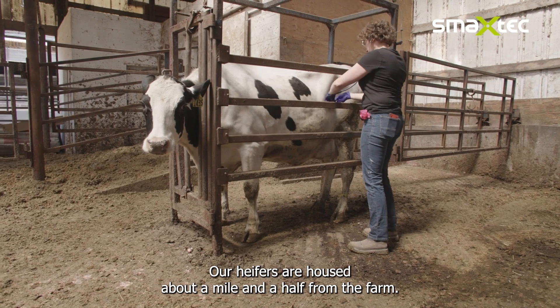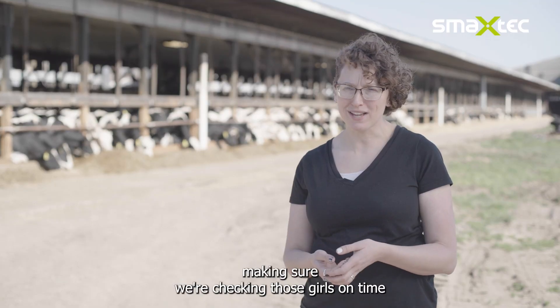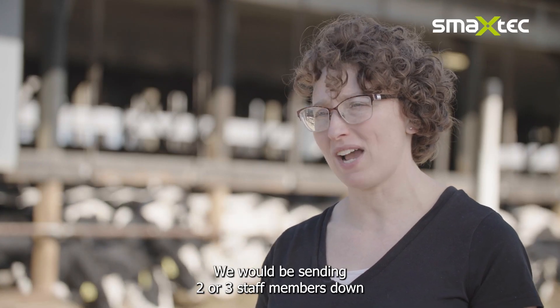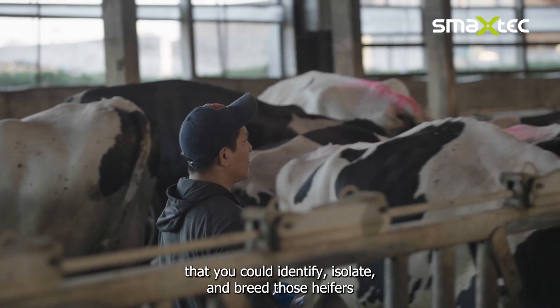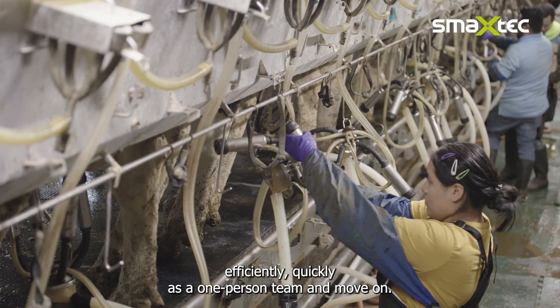Our heifers are housed about a mile and a half from the farm. Getting down there on a daily basis, making sure we're checking those girls on time, really became a challenge. We would be sending two or three staff members down to do what should be a one-person job. It made so much sense once we put it in place that you could identify, isolate, and breed those heifers efficiently and quickly with a one-person team and move on.